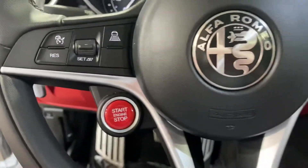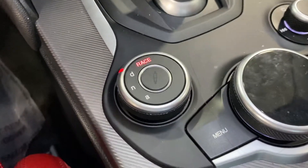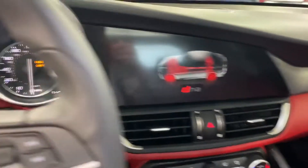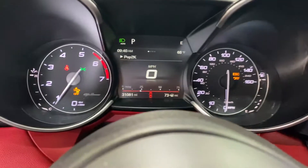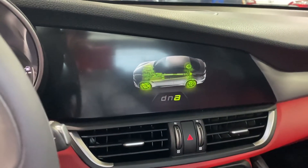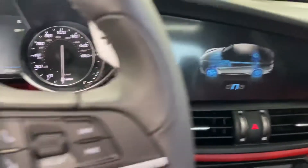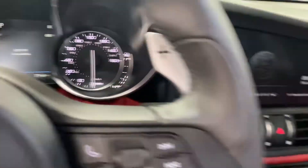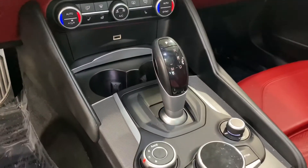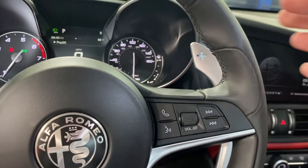It has adaptive cruise control and lane departure. The customer actually had the car tuned to add Race Mode, which turns off the stability control and forward collision warning — so it works just like a Quadrifoglio. Pretty sweet. Just rolled over 31,000 miles. Cold weather package with heated seats and heated steering wheel, plus paddle shifters, which is one of my favorite options in the Giulia.